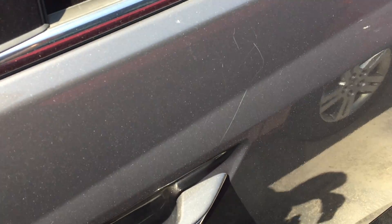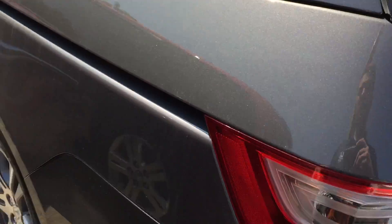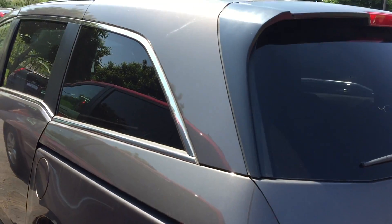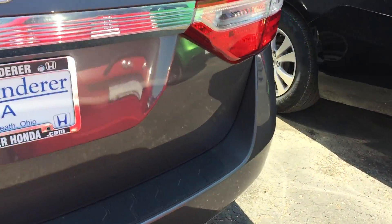It's got a couple small, normal wear-and-tear scratches on the driver's side here, but nothing that stands out. On the back, there's a tiny little nick on the bumper there.